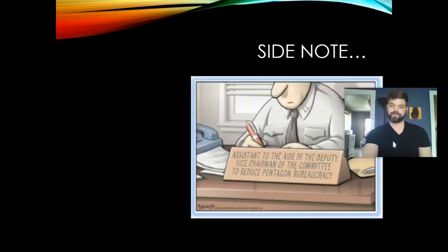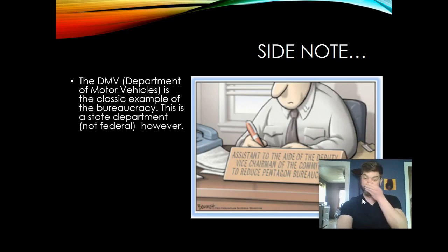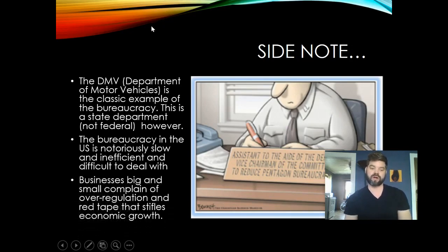As a side note: the DMV, the Department of Motor Vehicles, is the classic example of the bureaucracy — though it's a state department, not federal. The bureaucracy in the U.S. is notoriously slow, inefficient, and difficult to deal with. You've probably been to the DMV and know how slowly it operates and how convoluted it can be. Businesses big and small also complain of over-regulation, claiming it stifles their ability to grow economically, increase profits, and hire more employees.